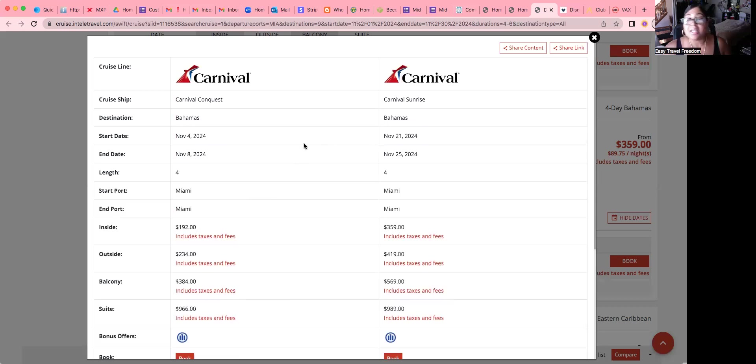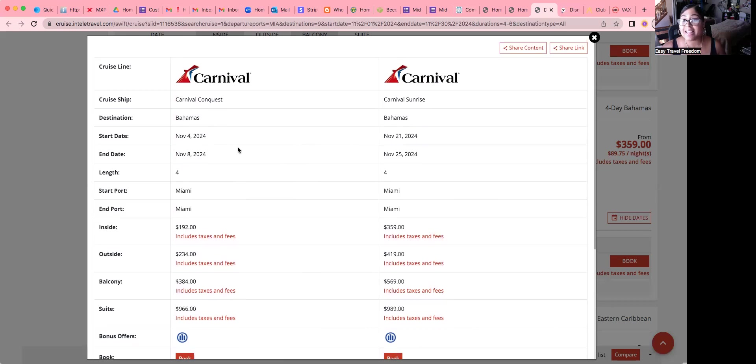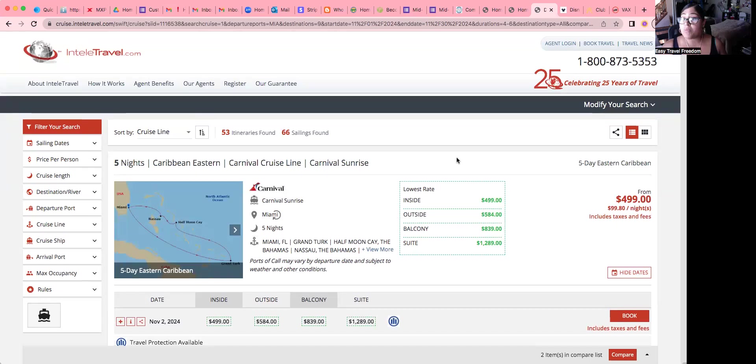That's the Carnival Conquest. After I get this information, I do not book under the search engine. I take down the information — the dates, the cruise line, the ship name, the destination, the link, the port, and the price — and then I call Carnival directly. Tell them you're a travel agent; they'll ask for your IATA or CLIA number, so make sure you have those available. They may also ask for the Intelli Travel phone number, so print out your welcome letter — it has the address, phone number, and everything suppliers may ask for.